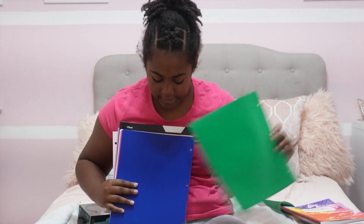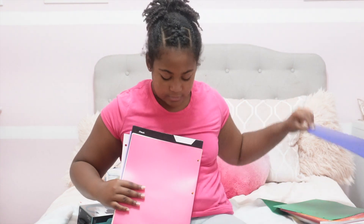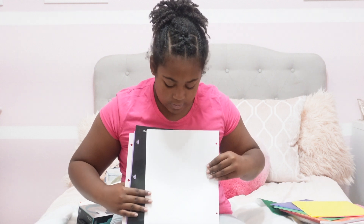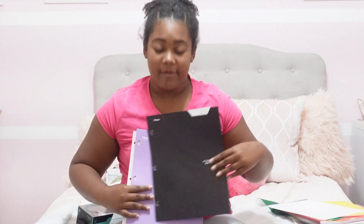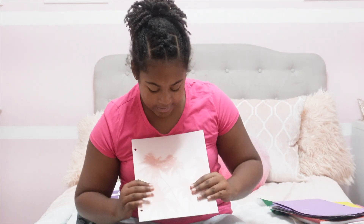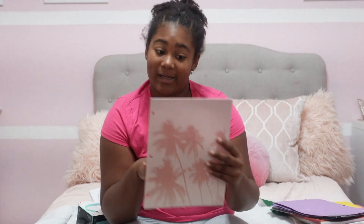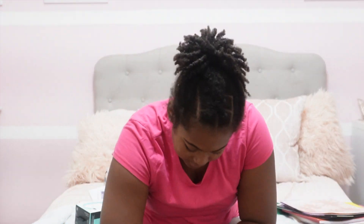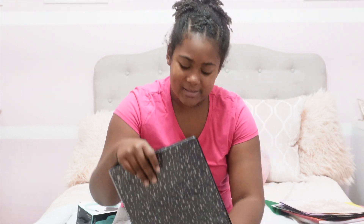My folders! I've got green, blue, pink, yellow, white, a Five Star black one, a Five Star lilac one — this is like the color I like a lot — and then I have this really pretty pink one with palm trees on it. Those are basically all my folders. They said we needed a folder for each class, so that's why there's so many. And then next, my binder!